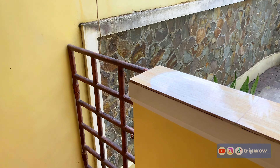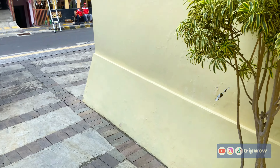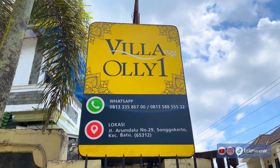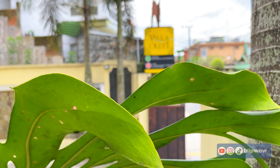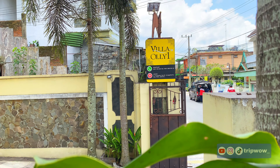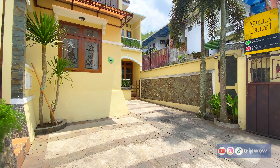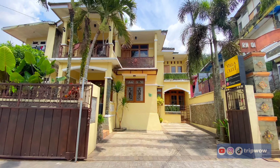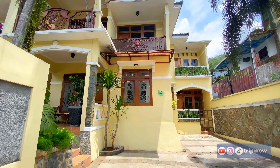TripWow benar-benar merekomendasikan Villa Oli 1 buat kalian yang mau berlibur ke Kota Batu — gak perlu bingung lagi cari penginapan, langsung aja ke Villa Oli 1. Kalian bisa menyesuaikan dengan kebutuhan. Untuk harga room only mulai dari 200 ribuan aja, dan untuk family room juga sangat terjangkau, mulai dari 500 ribuan aja. Untuk reservasi, kalian bisa langsung menghubungi pihak admin. Nomor teleponnya TripWow cantumkan di kolom deskripsi. Semoga video kali ini bisa bermanfaat, terima kasih yang selalu setia nonton video TripWow. Jangan lupa ikutin terus video TripWow selanjutnya.